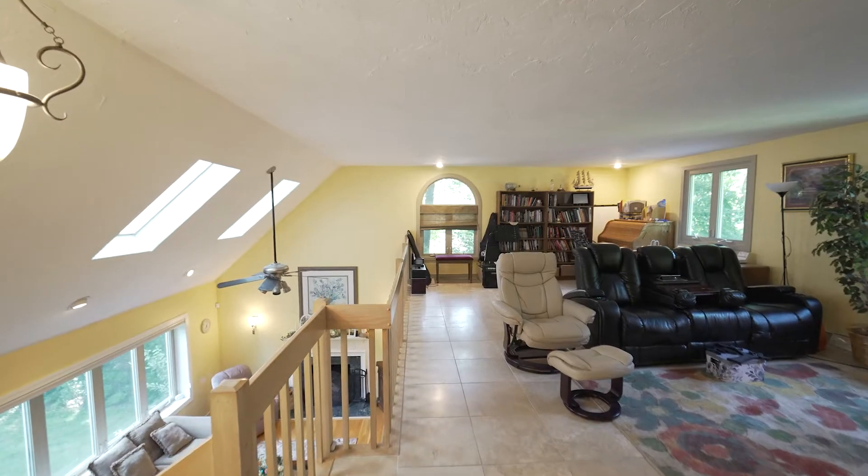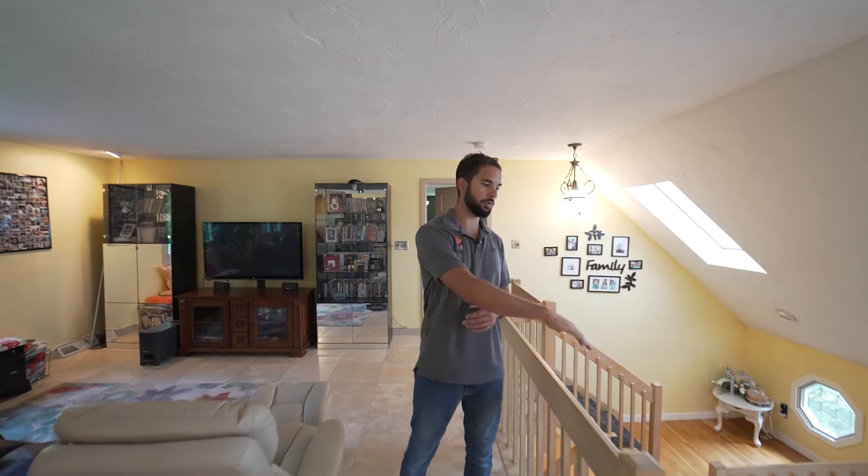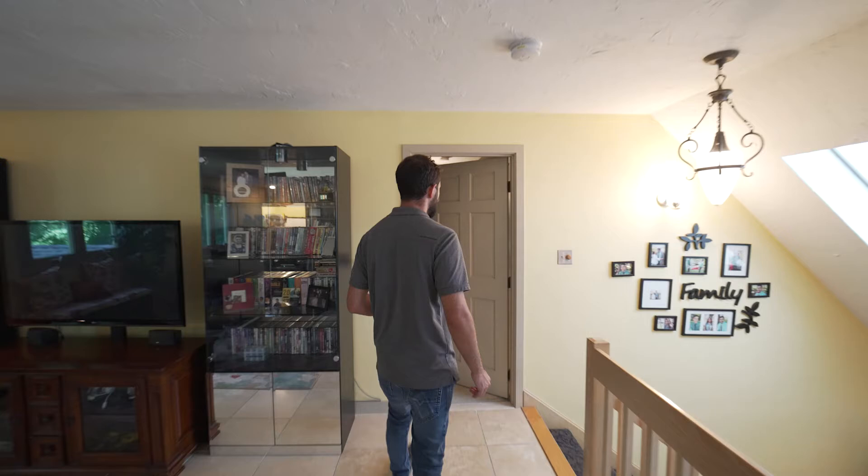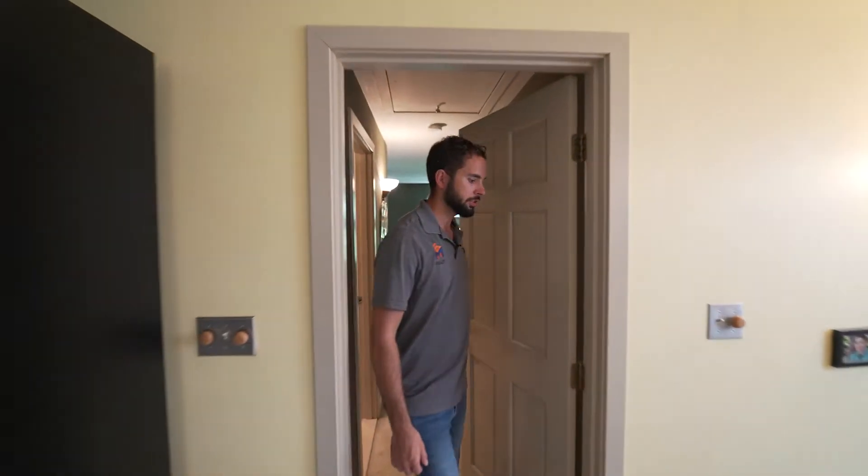As you can see, we're in this beautiful additional entertaining space that overlooks the main living area. As you make your way this way, you enter your master suite.